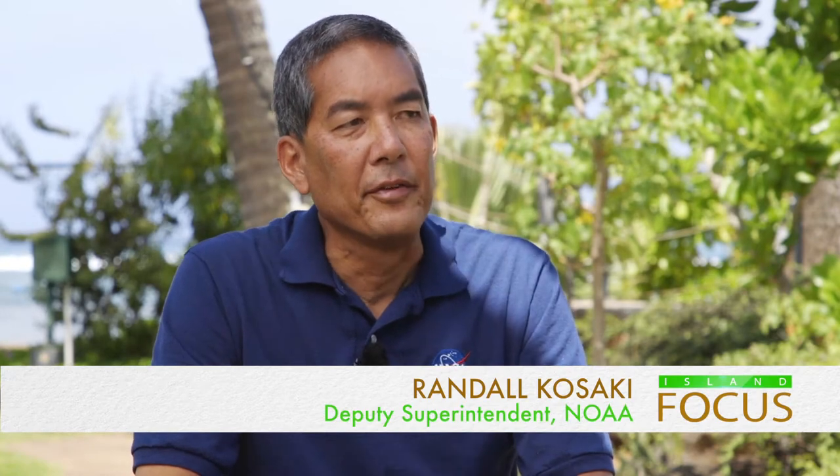I'm here at the Waikiki Aquarium with Randy Kosaki, who is with NOAA. NOAA is the National Oceanic and Atmospheric Administration — we're kind of the counterpart to NASA. They do space and spaceflight, and we do the seas and the skies. I work with a part of NOAA called the National Marine Sanctuary Program, and we protect special places in the ocean and Great Lakes as national marine sanctuaries and marine national monuments. As a marine biologist, this is somewhere I almost grew up, coming as a kid, and my first job right out of college was here at the Waikiki Aquarium.